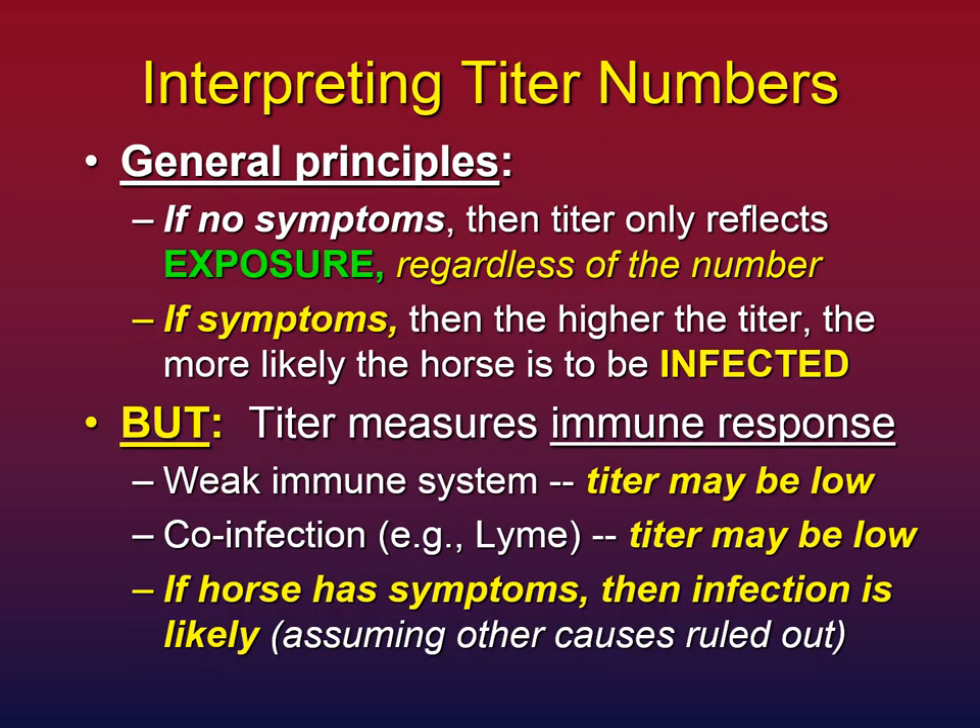How do you interpret titer numbers? This is another area of tremendous confusion. The general principle: if your horse has no symptoms, that titer only reflects exposure — meaning your horse ate some possum droppings — and it does not matter what that number is. The titer number is absolutely irrelevant if the horse has no symptoms. Remember, this is the immune response; a horse with a robust immune system might be cranking out lots of antibodies, and that's a good thing — but if he has no symptoms, the protozoa are not in the spinal cord.